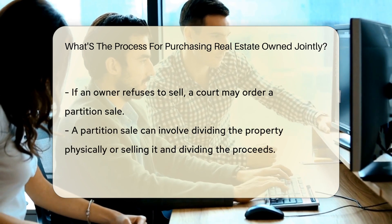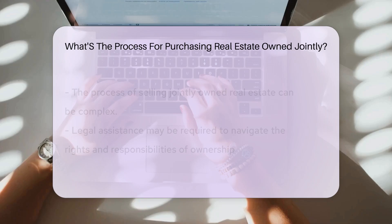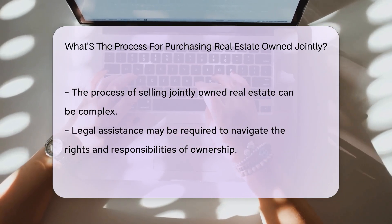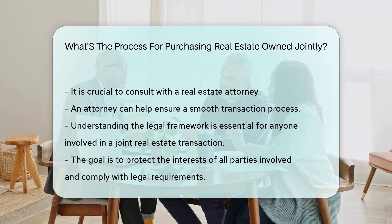If one owner refuses to sell, a court may order a partition sale. This involves dividing the property or selling it with the proceeds divided among the owners. The process can be complex and may require legal assistance to navigate ownership rights and responsibilities. It is essential to consult with a real estate attorney to ensure a smooth transaction.